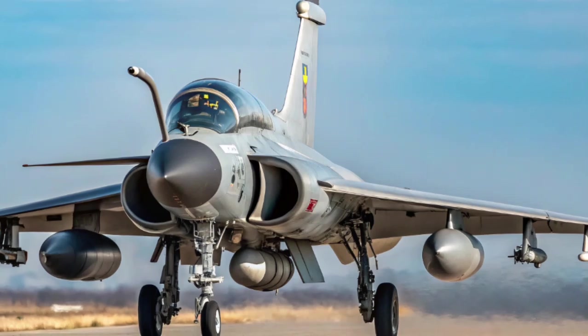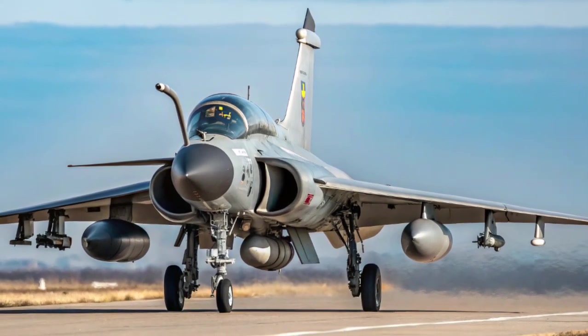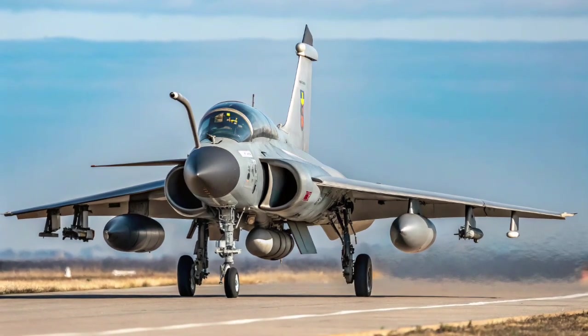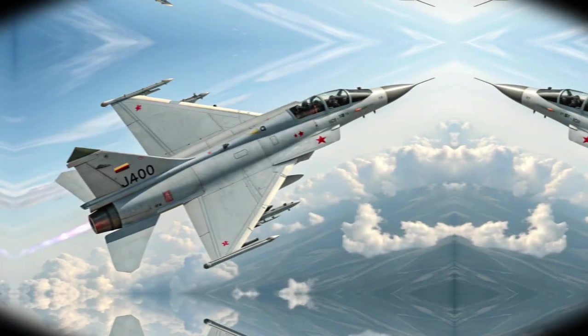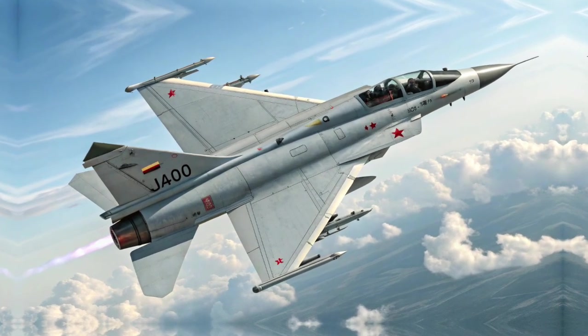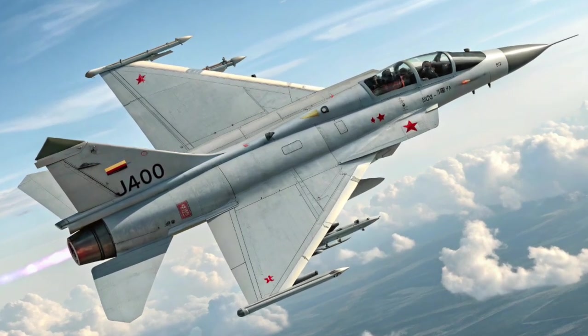Other payloads include an internal 23 mm or 30 mm cannon for close air support or dogfighting. The aircraft features eleven hardpoints total — six under-wing, three under-fuselage, and two wingtip — supporting a mix of weapons, pods, fuel tanks, and ECM systems.